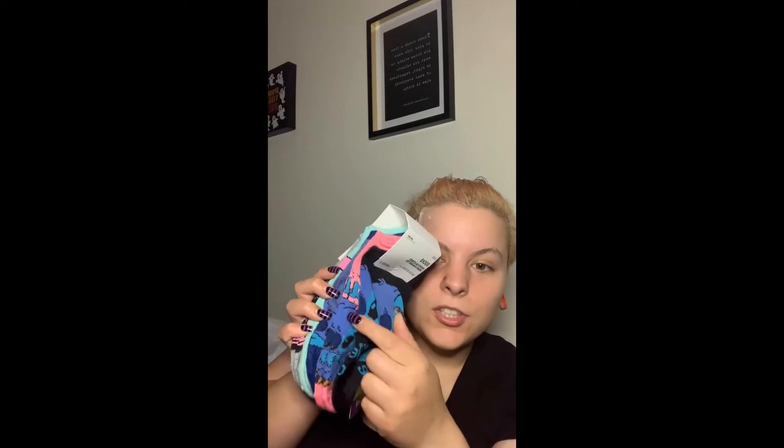We're going to start off with the slightly less exciting things and build from there. We'll start with Forever 21 — I decided to go to the mall and while I was in Forever 21 I saw these adorable Stitch socks.